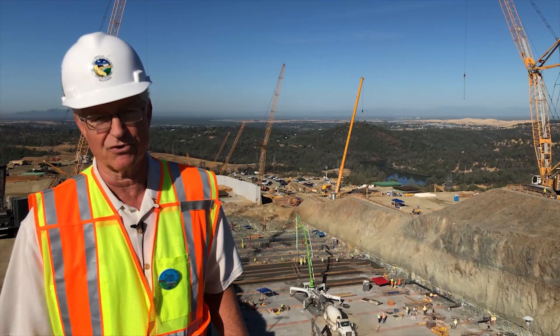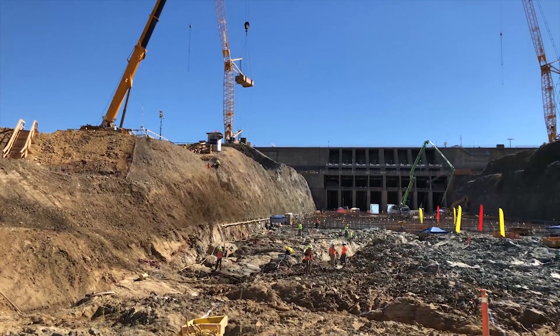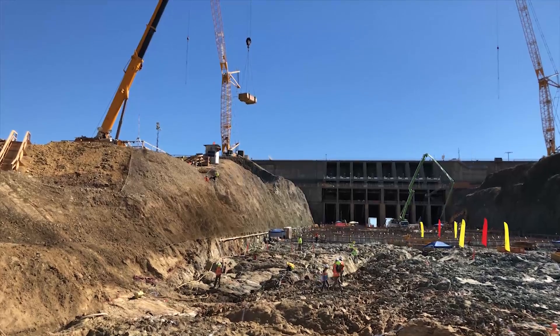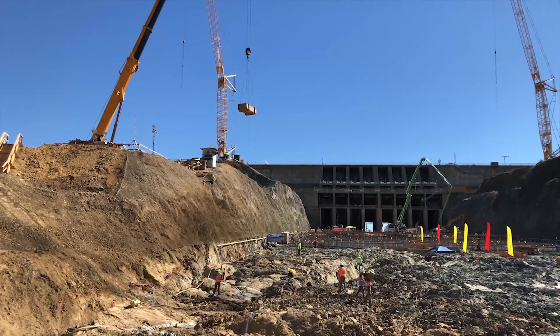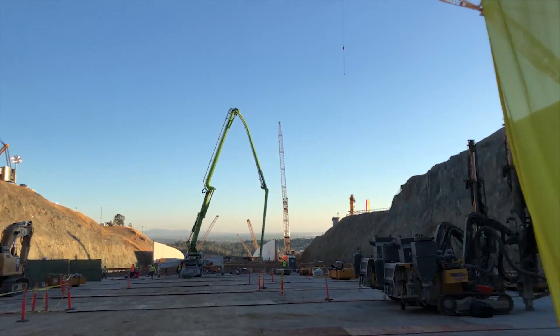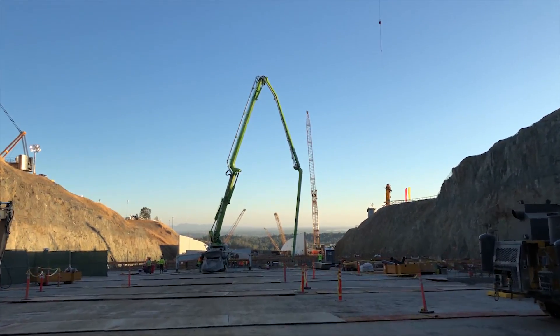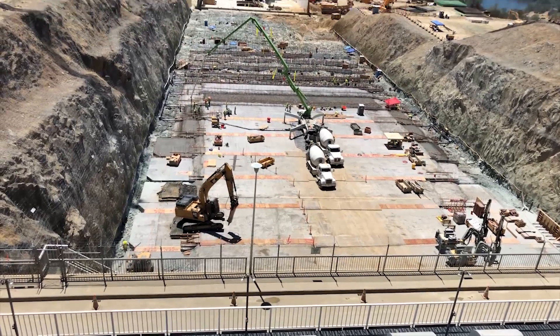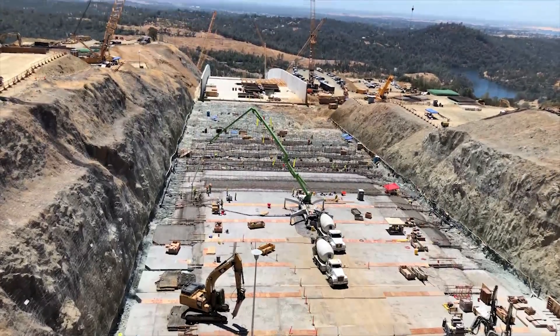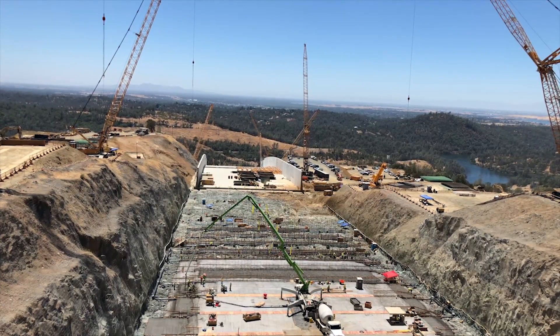We had to go through some modifications for the design with the rock slopes you see. The original spillway fit within the original excavation, but when we excavated out the backfill and demolished the old spillway, we found that the toe slopes were a little too narrow to fit the design of the new spillway, so we had to go through some additional excavation and a slight modification in the wall designs to get everything to fit.